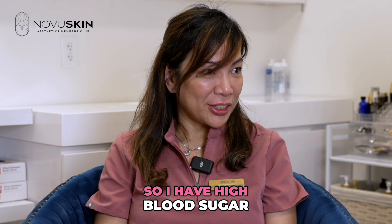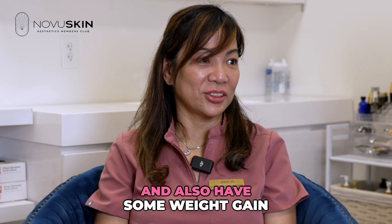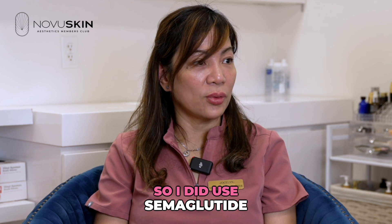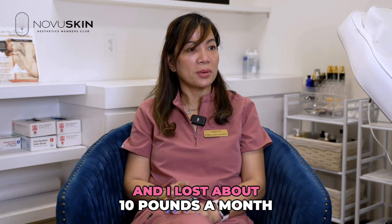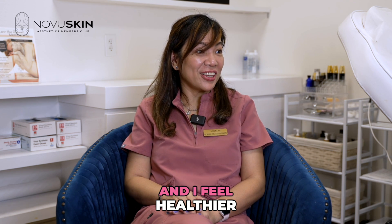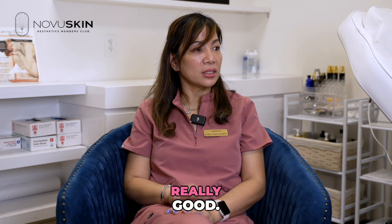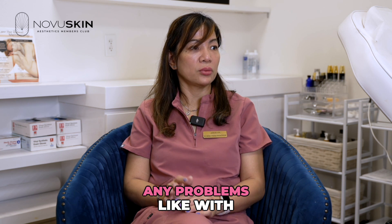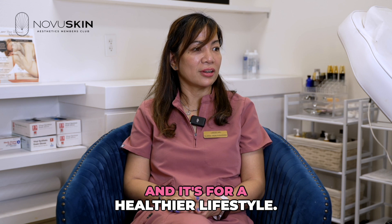I have high blood sugar and also had tremendous weight gain. I tried everything and nothing works. So I did use semaglutide and I lost about 10 pounds a month — a total of 40 pounds in four months. I feel healthier, my blood sugar really dropped, and this is really good to prevent problems like hypertension and stroke, and it supports a healthier lifestyle.